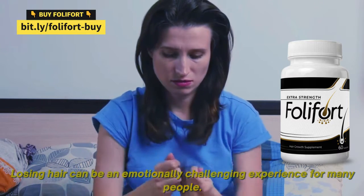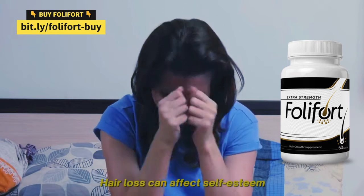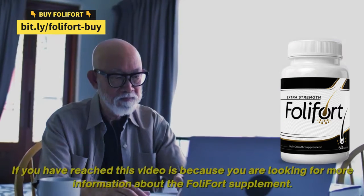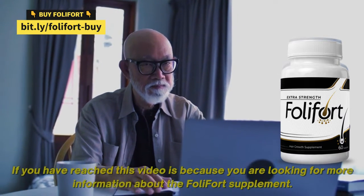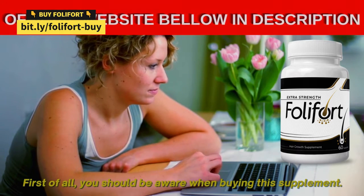Losing hair can be an emotionally challenging experience for many people. Hair loss can affect self-esteem and make people feel insecure about their appearance. If you have reached this video, it is because you are looking for more information about the Foley Fort supplement. First of all, you should be aware when buying this supplement.